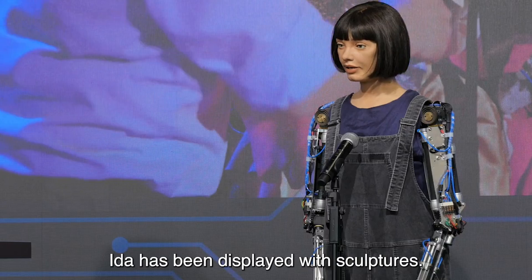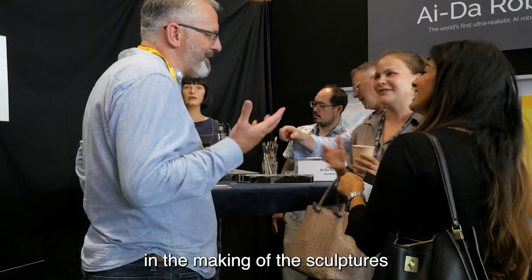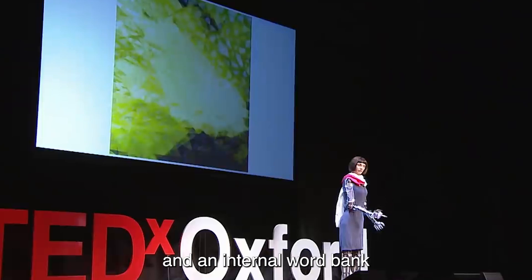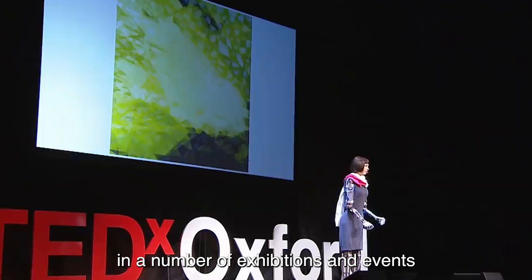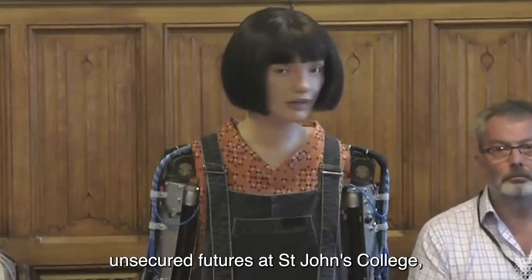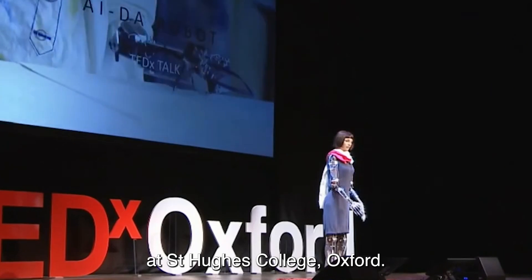Ai-Da has been displayed with sculptures; however, it has not been heavily involved in the making of the sculptures. It is said to be able to create poetry and respond to queries with a language model by employing voice pattern analysis and an internal word bank. Ai-Da has participated in a number of exhibitions and events, such as The Intersection of Art and AI at the Sarabande Alexander McQueen Foundation in London, Unsecured Futures at St. John's College, University of Oxford, and a live performance titled Privacy at St. Hugh's College, Oxford.